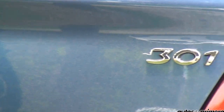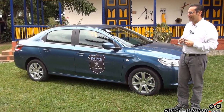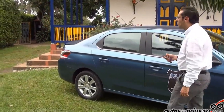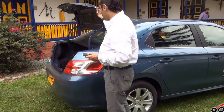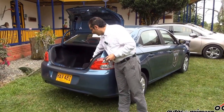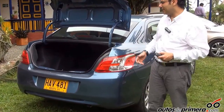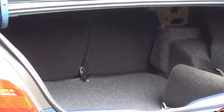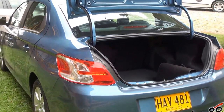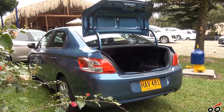Una de sus grandes virtudes es el baúl, el maletero, con una capacidad importantísima de 460 litros. Este baúl tiene apertura eléctrica desde la cabina o desde el mando a distancia. Es un baúl diseñado para familias, para personas que necesitan cargar bastantes cosas, para deportistas, golfistas. Es un vehículo dirigido a un segmento de personas que necesita mucha capacidad de carga y van a encontrar todo el tema de espacio.